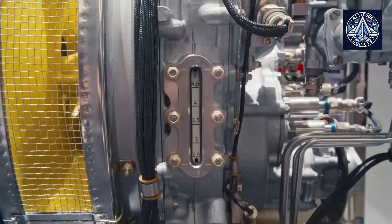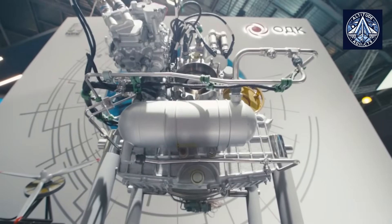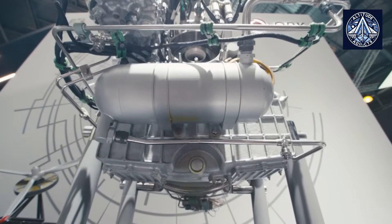Russian facilities that manufacture these engines include Klimov JSC in St. Petersburg, Chernyshev JSC in Moscow, and Baranov JSC in Omsk.